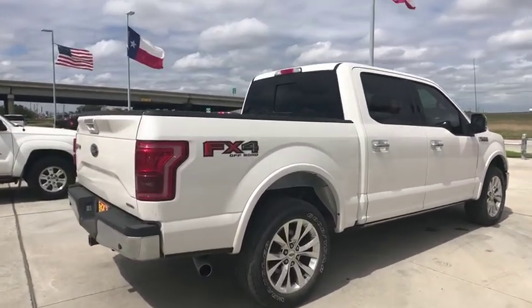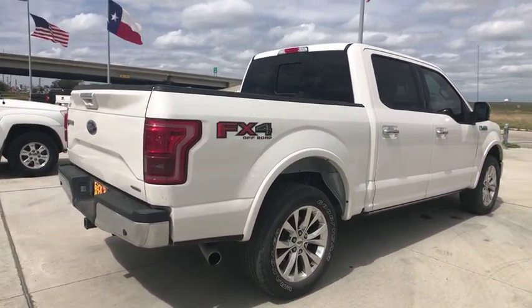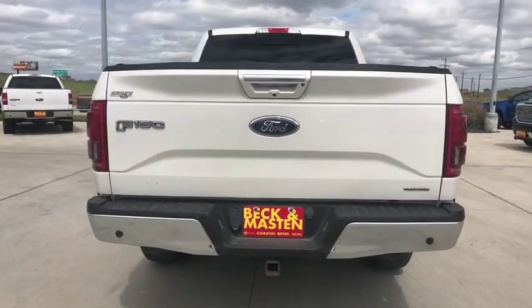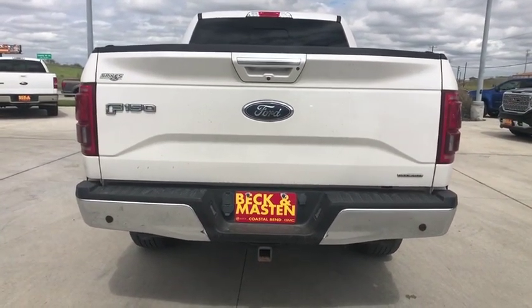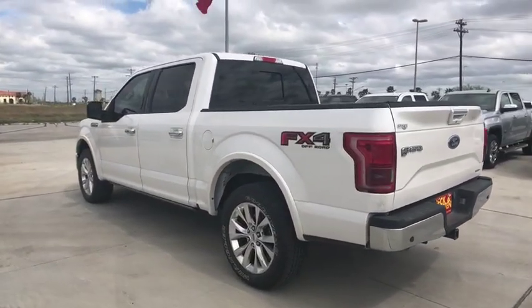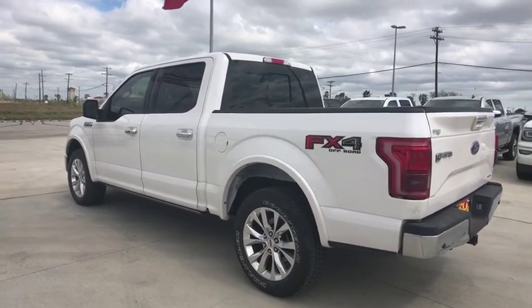This vehicle has less than 40,000 miles. Here are some of this vehicle's great options: backup camera, power passenger seat, keyless entry, steering wheel audio control, tow hitch, stability control, traction control, anti-lock braking system, Bluetooth.